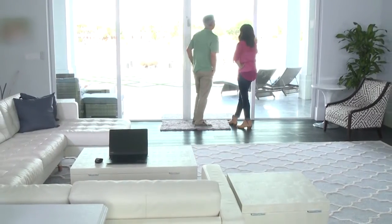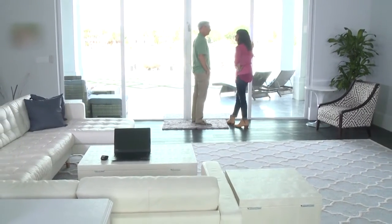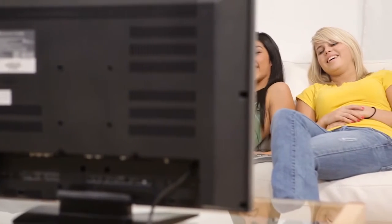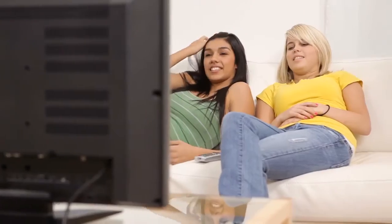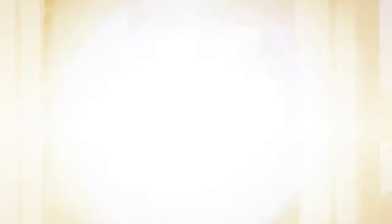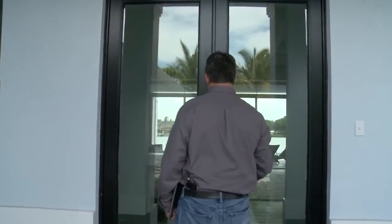Cheryl and Nick share a similar problem homeowners throughout the country have — excessive sunlight coming through their home's windows. They want to enjoy these rooms for TV, relaxing, entertaining, fun with the kids — you name it. But they don't want to lose those great views or suffer with excessive heat inside the home.